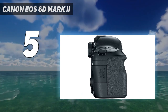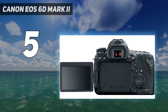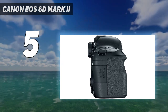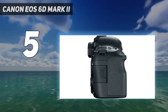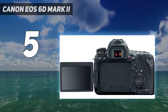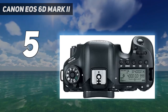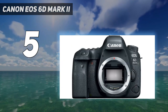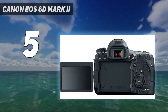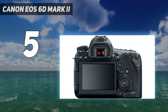With 45 AF points to choose from and a burst speed of 6.5 frames per second, there's plenty you can capture, including some decent wildlife shots. It's not quite fast enough for speedy trackside racing shots, but it does surprisingly well for most anything else. The rear touchscreen also offers tap-to-focus and tap-to-shoot for anyone missing a joystick. Despite that, the 6D Mark II is reliable, produces great results, and is still a favorite amongst enthusiast photographers.